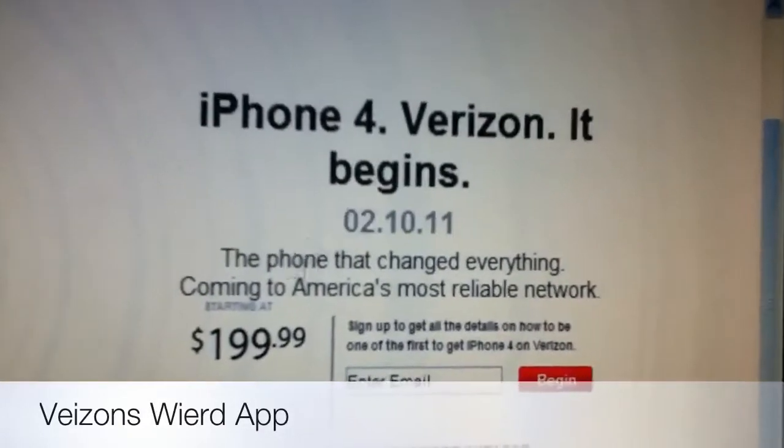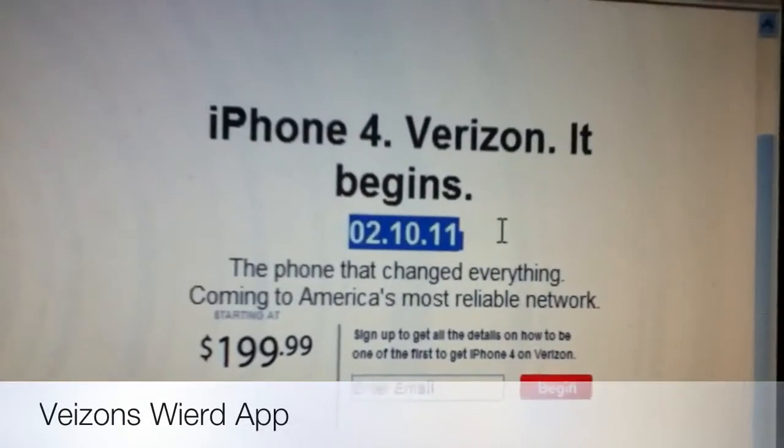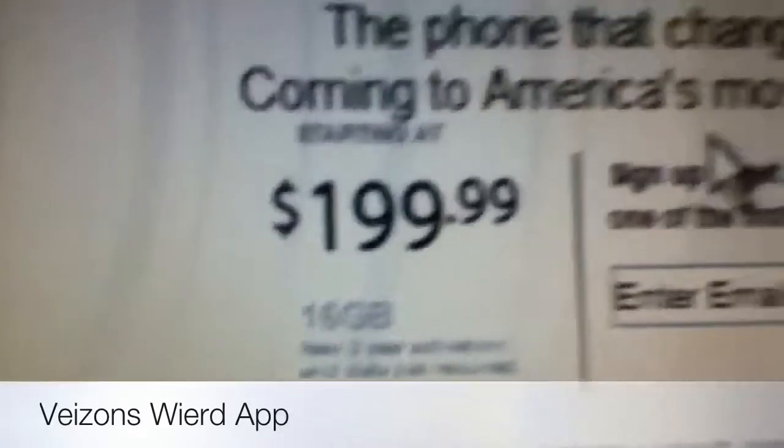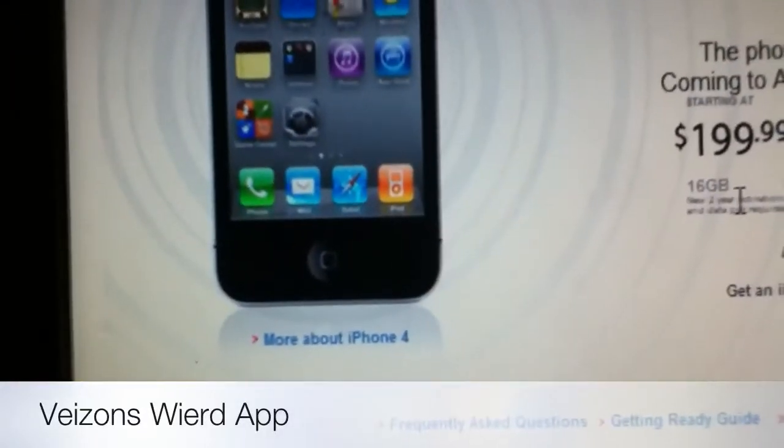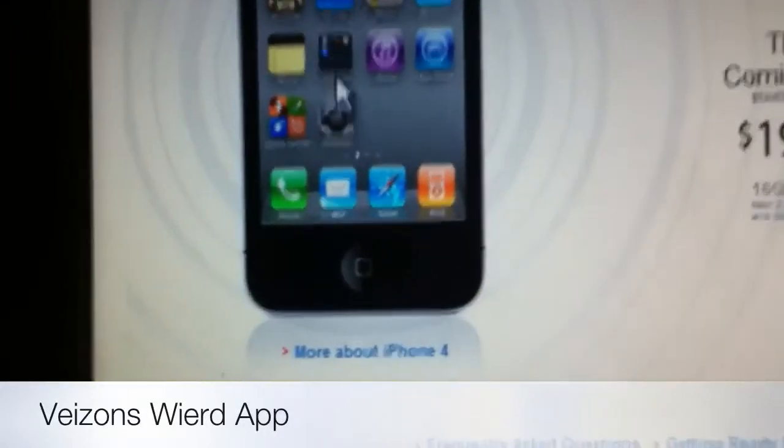It's the iPhone 4 for Verizon. It's going to be February 10th, $199.99 for the 16 gigabyte, on a two-year agreement.